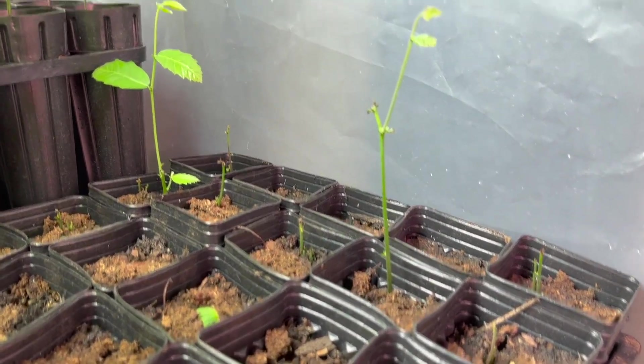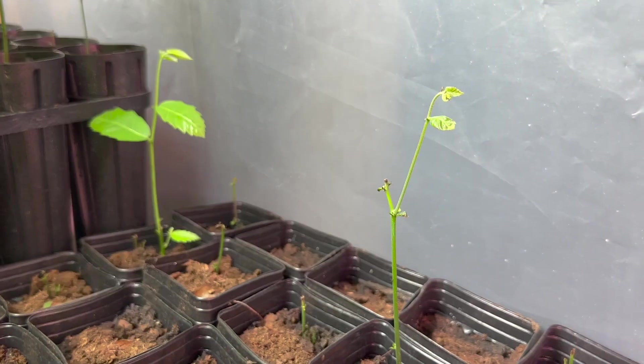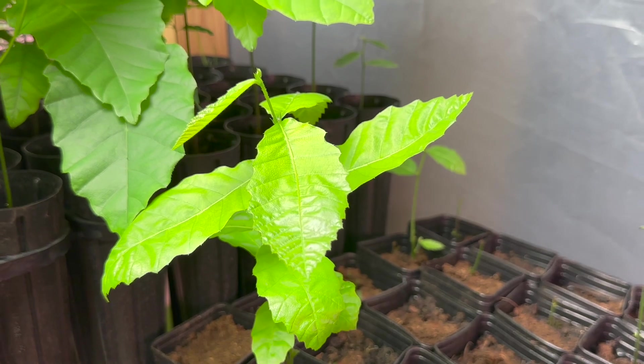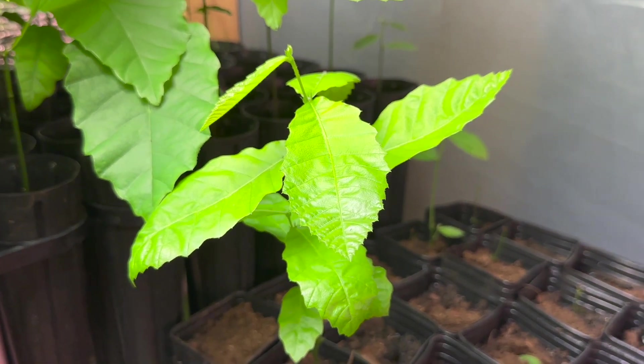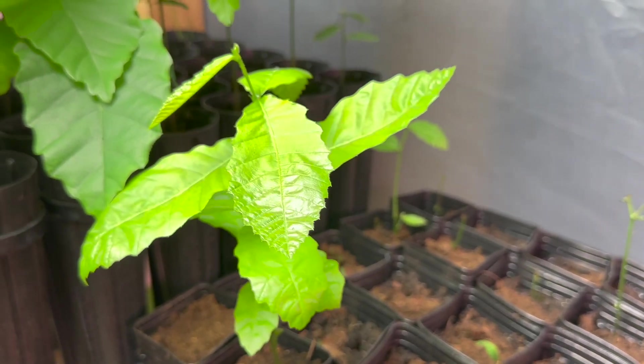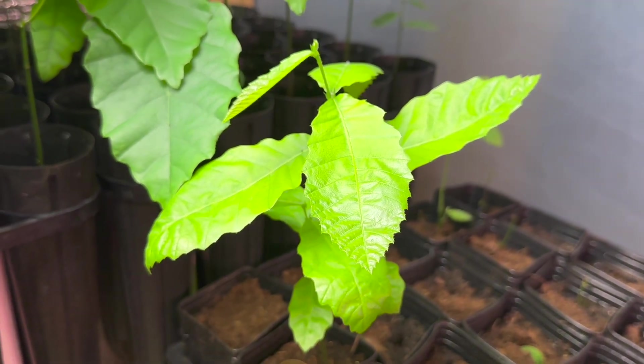Everything got hit with damping off. A few are struggling to grow. I've talked with some of you about how to solve damping off — you just ignore it, you do nothing, you don't water the soil, and eventually some plants overcome it. This one has overcome it.